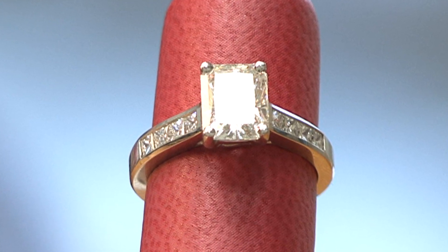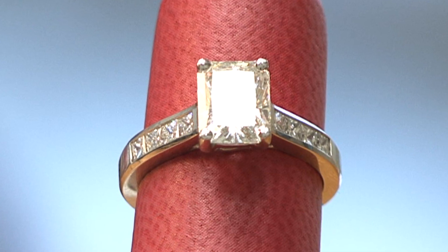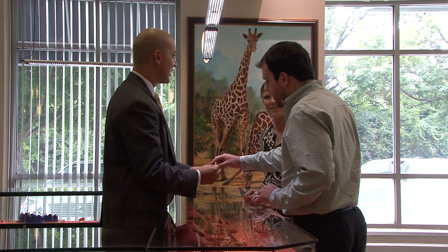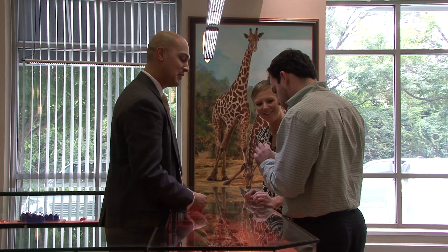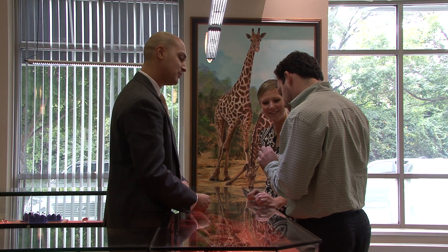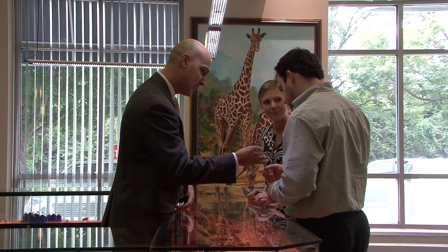If she doesn't like it, I'm sure they will take it back and allow you to start again. A very good question to ask in the purchasing process is: what happens if she doesn't like it? What is your policy? Will you take it back? Will there be a charge? How much? If she'd like to pick something else, what do you say about it? Get that squared away in the beginning.